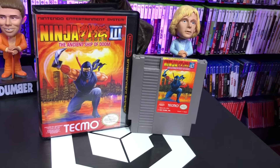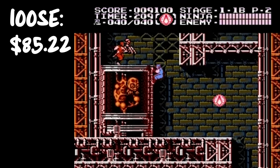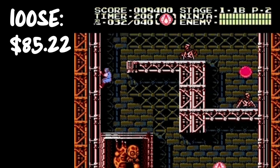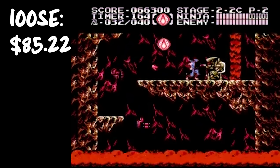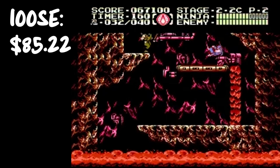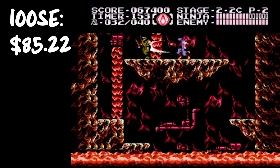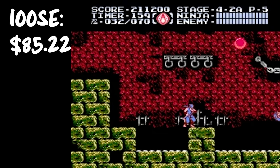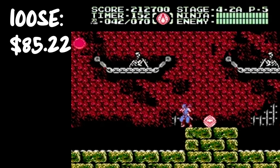Number 5: Ninja Gaiden 3 — however you want to pronounce it. I like saying it wrong to make people angry on the internet. This game is going for $85.22. This is a recent addition; we had the first two and I think we snagged this at a media convention, so we probably paid around $70. It's nice to have all three Ninja Gaidans. The game plays great, the music is great, the controls are tight. I've beat the first two but never beat the third one yet.